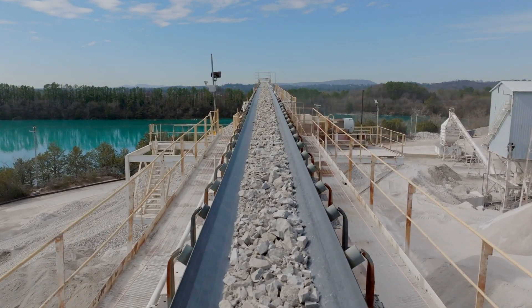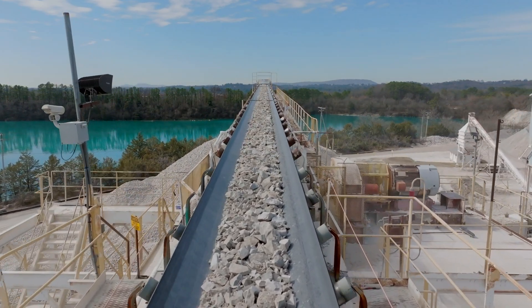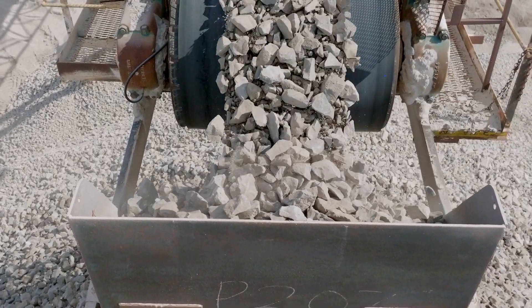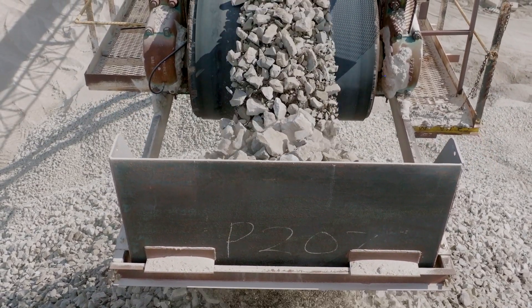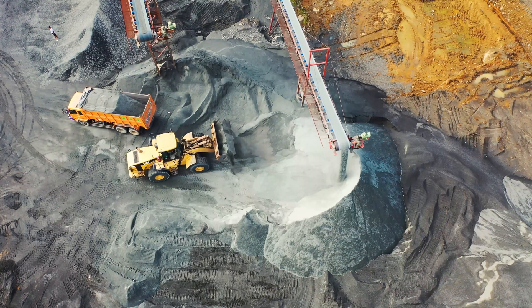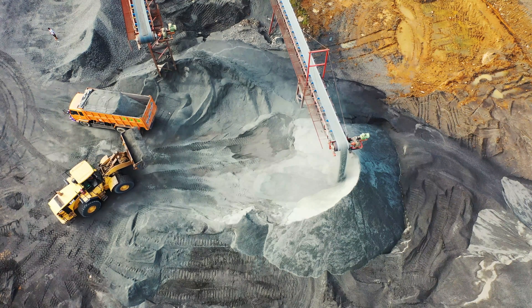Modern BWEs are equipped with cutting-edge technology to maximize efficiency. GPS, automated control systems, and advanced sensors help operators precisely manage excavation depth and material flow. Some machines can even be operated remotely, reducing the need for direct human intervention in hazardous environments.